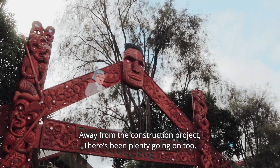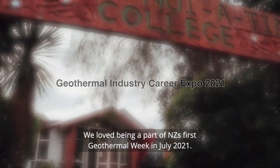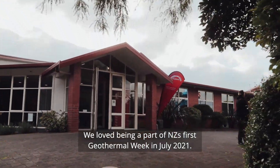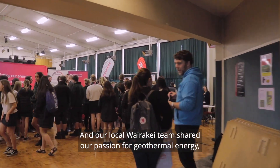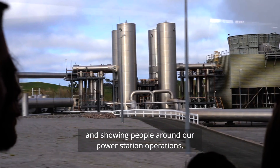Away from the actual construction project, there's been plenty going on too. We loved being a part of New Zealand's first geothermal week in July 2021, and our local Wairakei team shared our passion for geothermal energy, hosting school visits at the careers fair and showing people around our power station operations.